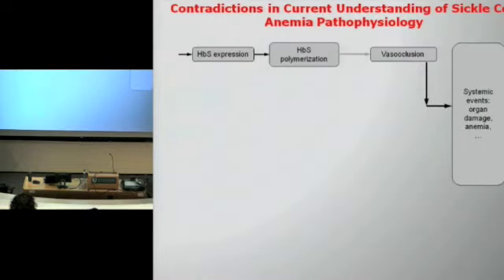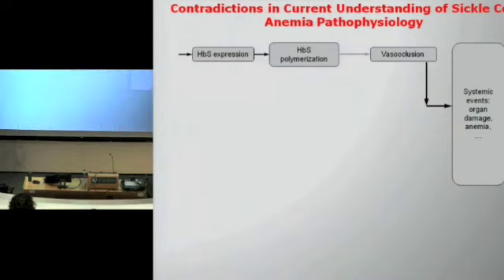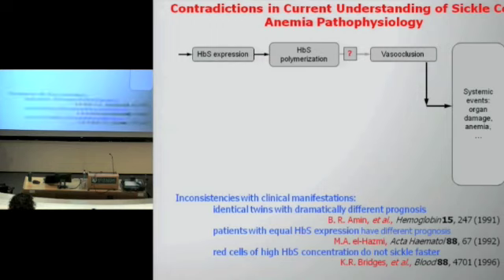Therein lies a problem. Based on this scenario, a pathophysiological pathway for the disease was suggested: these polymers form, they stretch the red cell and obstruct circulation. But because you only have these two control parameters, contradictions arise. If you assume this is the pathophysiological scenario — hemoglobin S is expressed, it polymerizes, this leads to vaso-occlusion and all the systemic events — there are many contradictions. Identical twins, as documented in many papers, have dramatically different prognoses, even though they are supposed to have the same hemoglobin expression and concentration.